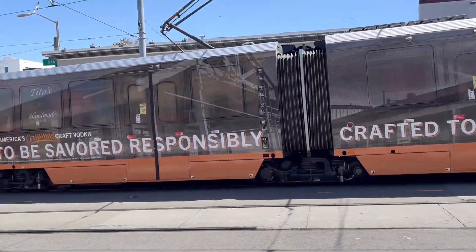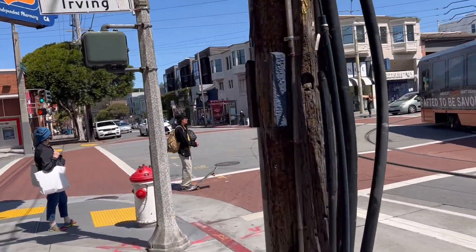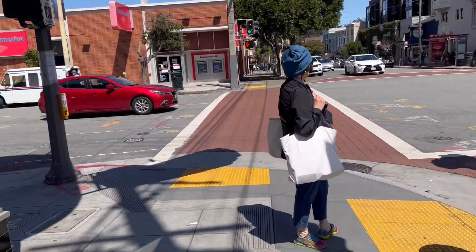Once you're out of the tunnels it's like you're sightseeing — you get to see all this pretty landscape, all the pretty buildings, everything that San Francisco has to offer. For $10 a piece, that's not bad!